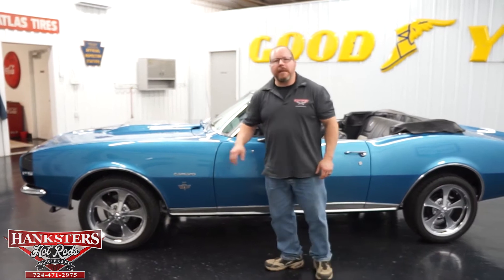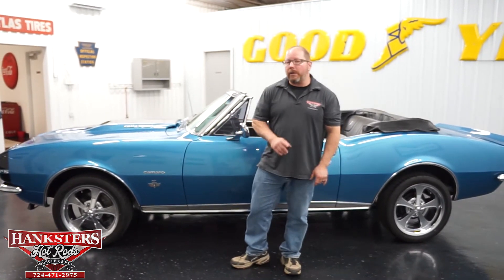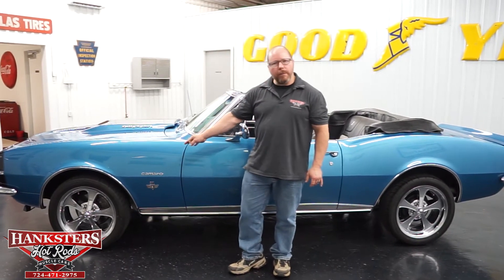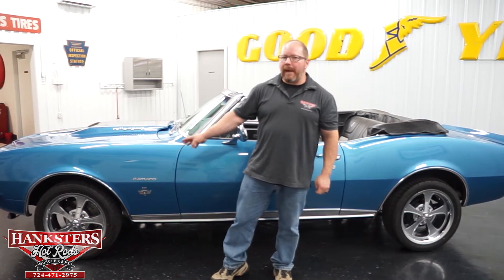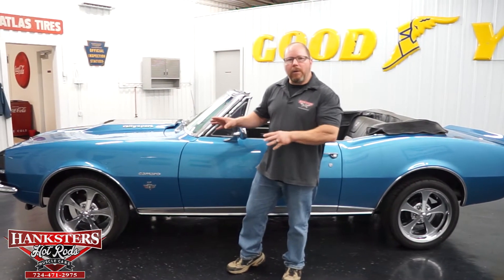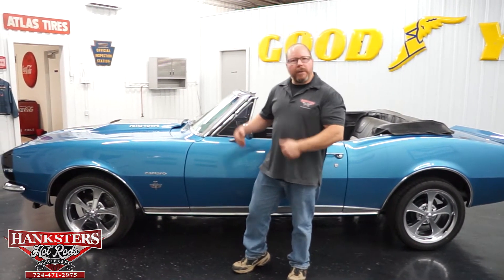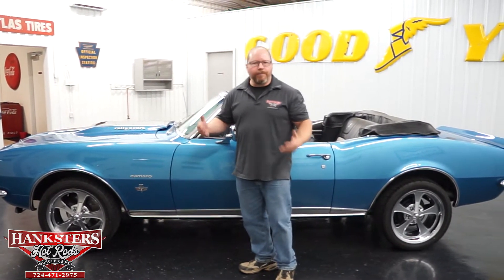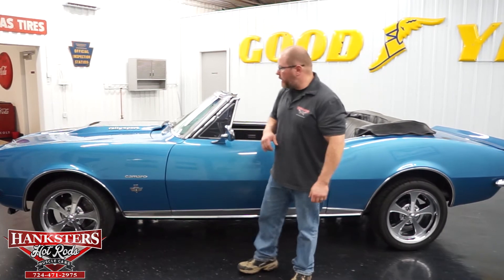They've upgraded the wheels and tires on this. We have 17-inch Riddler chromed aluminum wheels, and as far as tires, these are Sumitomo HTR Z3s. We'll have the tire sizes listed on the website, and I'll go ahead and mention the tire sizes when we do the underside video.